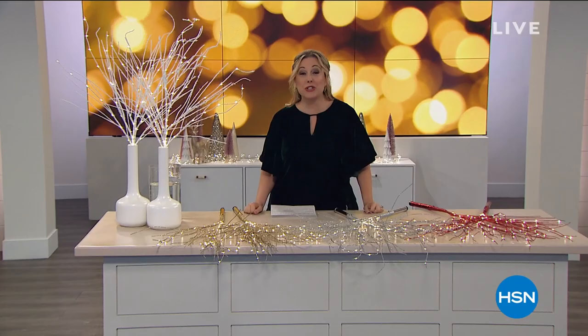Happy holidays, everybody. My name is Helen Keeney. We're going to be shopping for the next two hours. I have the most adorable show — each thing is cuter than the next. I cannot wait to show you everything.